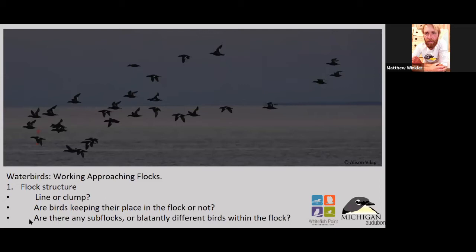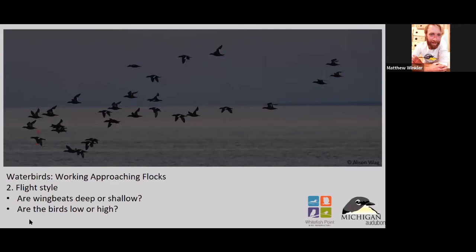Some are more species-specific — like mainly white-winged scoters will fly with other white-winged scoters. Whereas your dabblers like mallards, black ducks, pintails — those typically are happier mixing all together, which can actually be pretty fun to pick through one of those flocks.